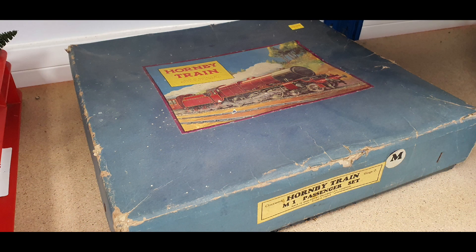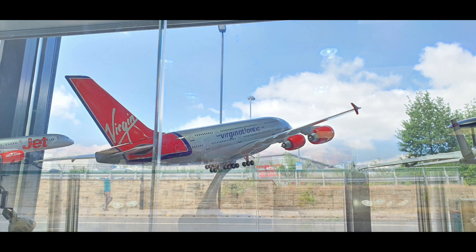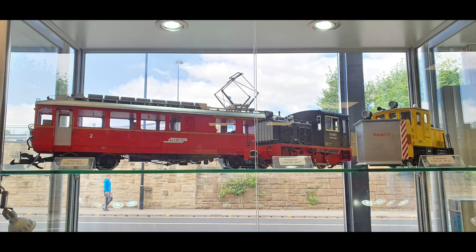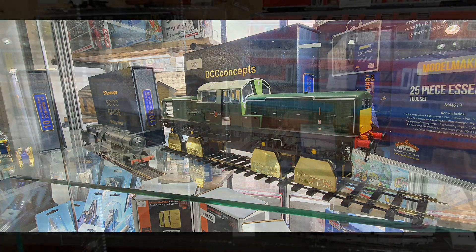I think it's probably about two or three shops joined together. There's an old Fleischmann set there — amazing. Model aircraft too. And that's O gauge continental over there. Beautiful British shunter there, O gauge.